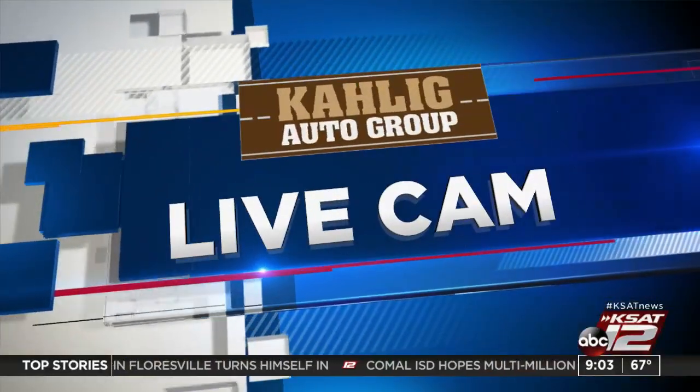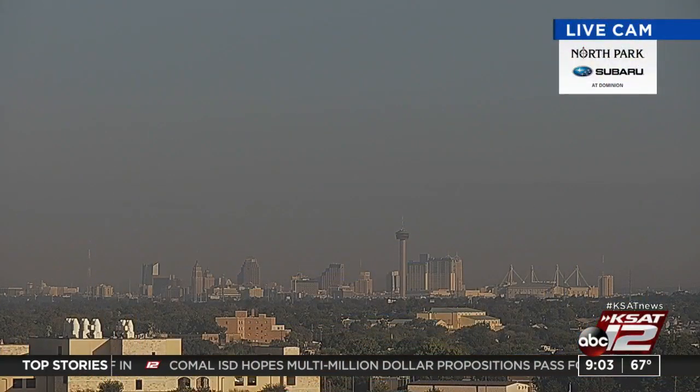The weekend is almost here. We've just got to get through Friday. It's not bad out there, but we do notice the humidity. We're going to notice it for a while — the relief as far as humidity is concerned doesn't come until next week.